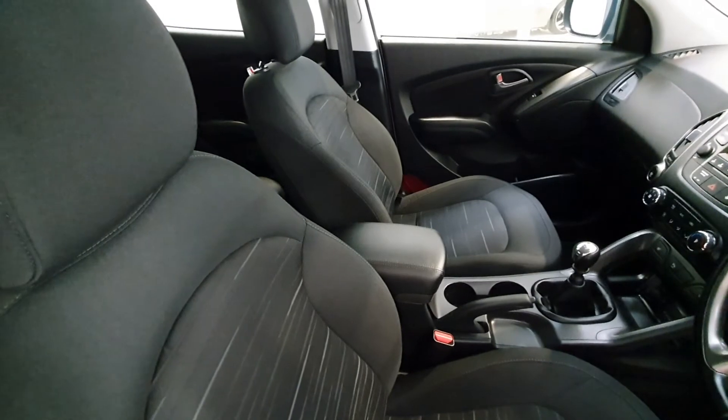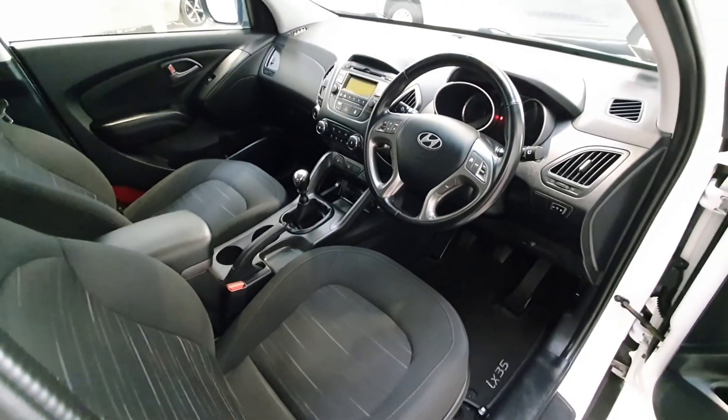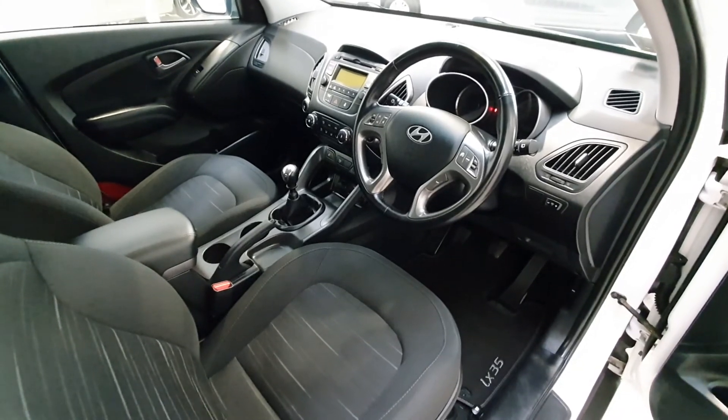As we can see just under the driver side, the condition is really, really good. This vehicle is immaculate.